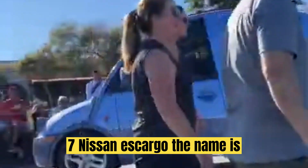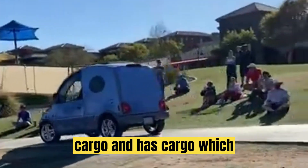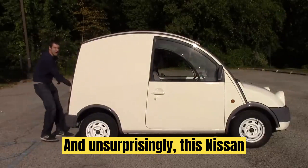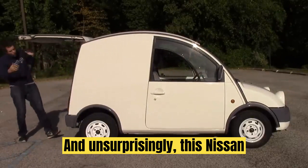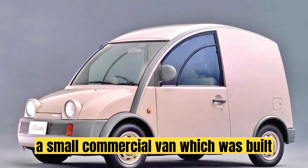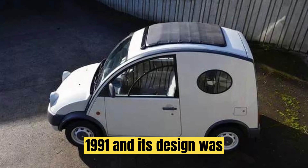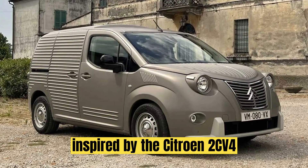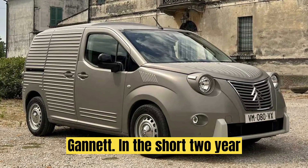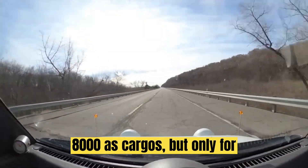Number 7: Nissan Ascargo. The name is a pun, standing for 'small cargo' and 'escargot,' which means snail in French. And unsurprisingly, this Nissan looks a lot like a snail. It is a small commercial van which was built from 1989 until 1991, and its design was inspired by the Citroën 2CV-4 Gannett. In the short two-year production run, Nissan produced 8,000 Ascargos, but only for the Japanese market.